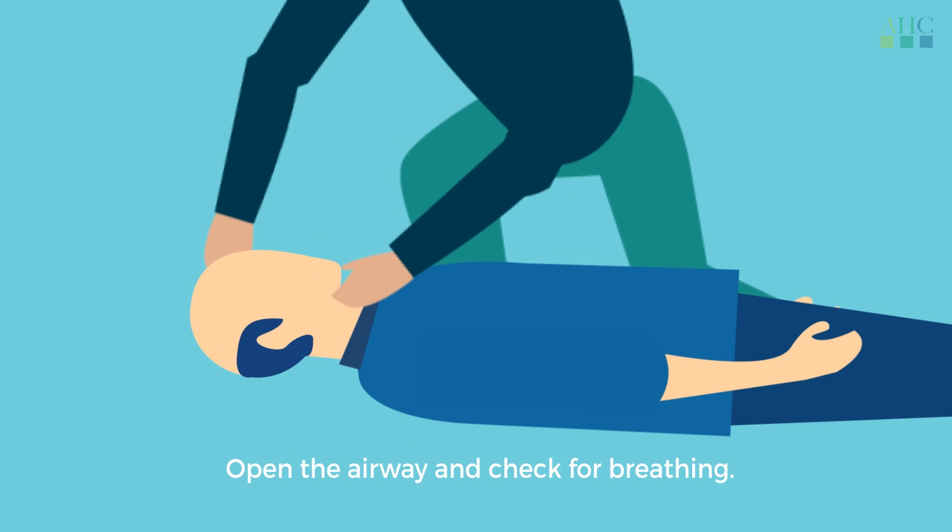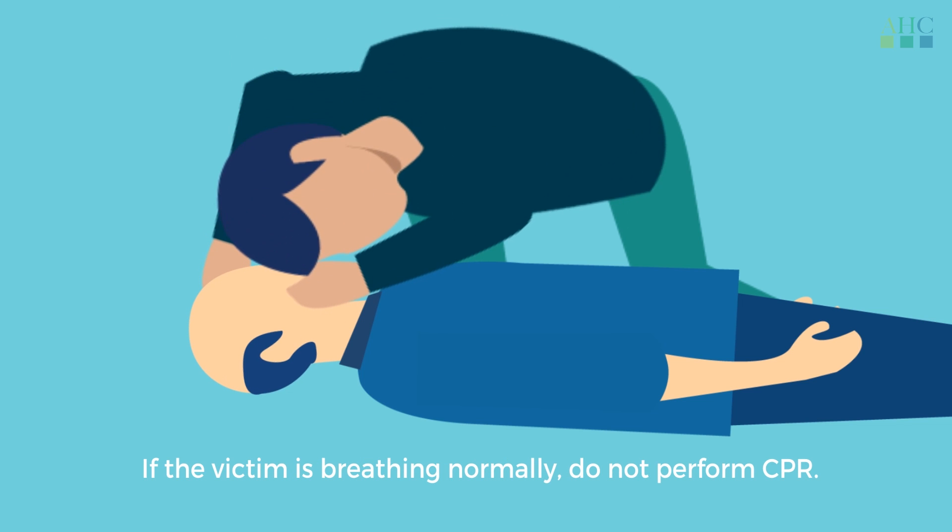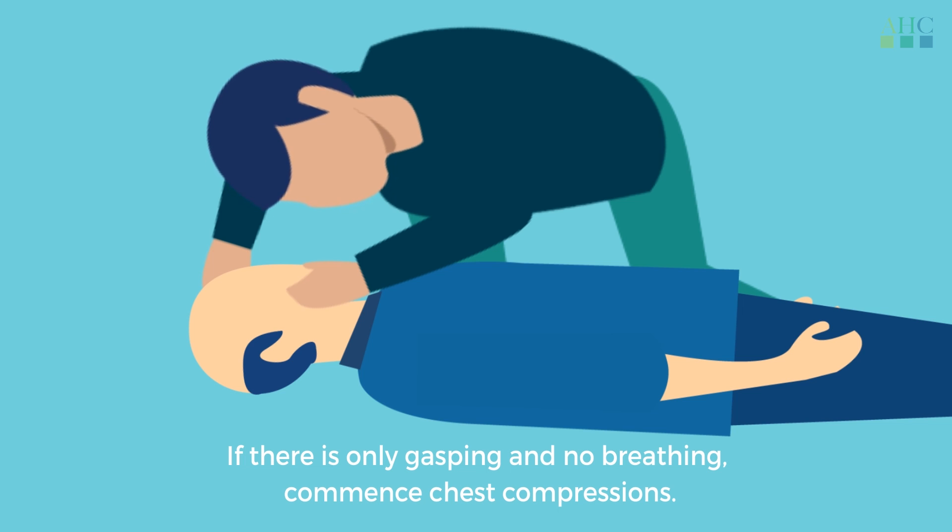Open the airway and check for breathing. If the victim is breathing normally, do not perform CPR. If there is only gasping and no breathing, commence chest compressions.